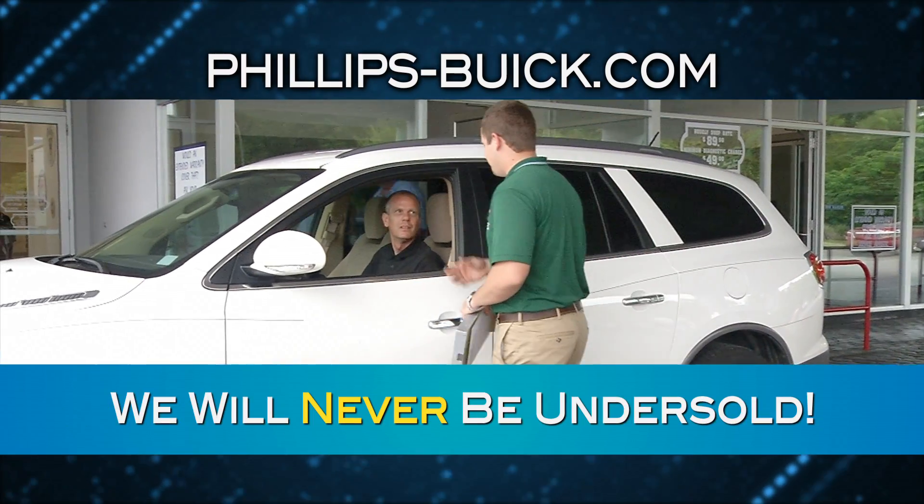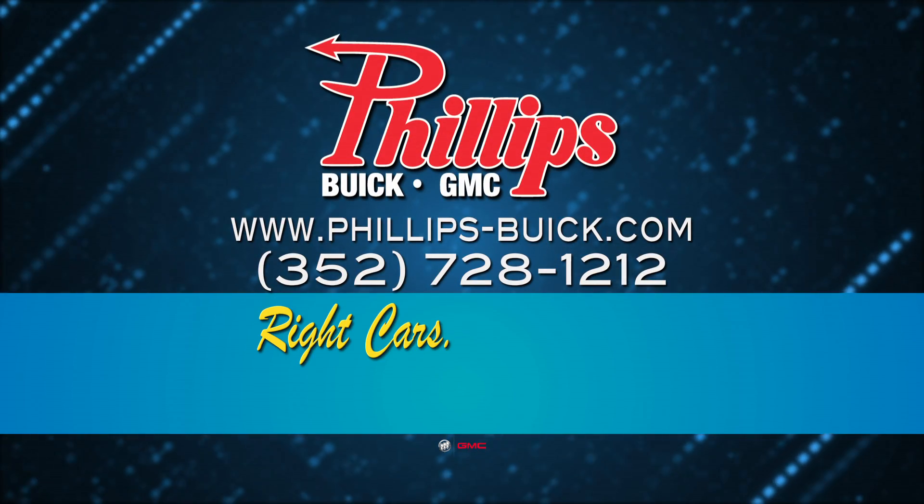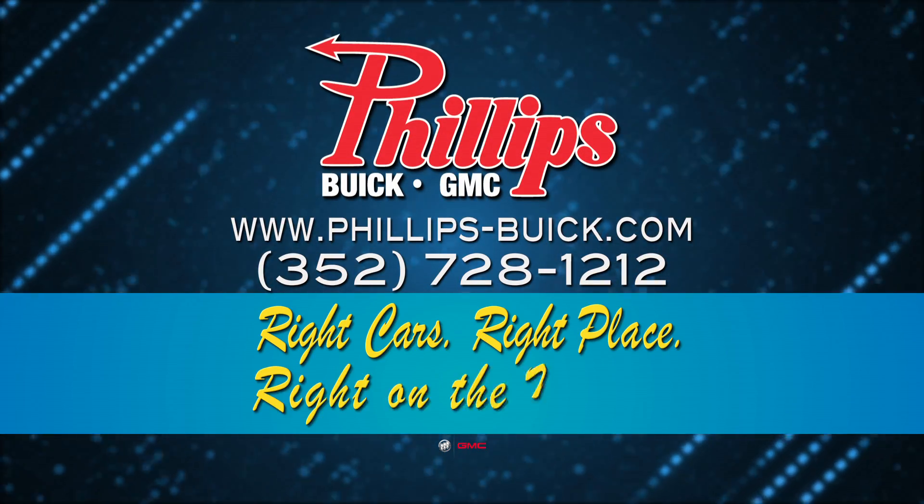At Philips Buick GMC, we'll never be undersold. Philips Buick GMC — the right cars at the right place, right on the money.